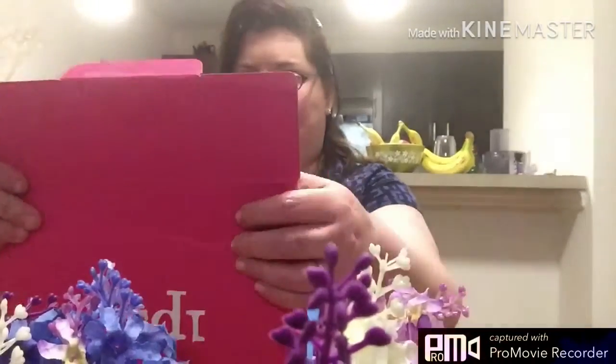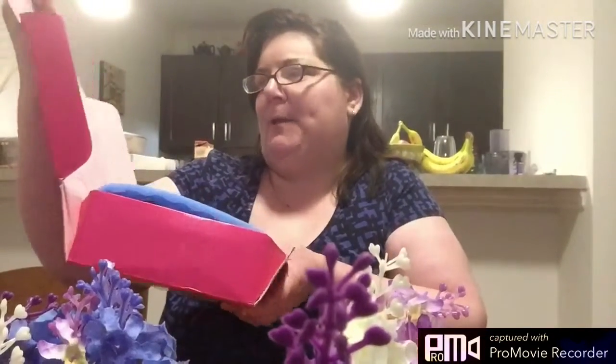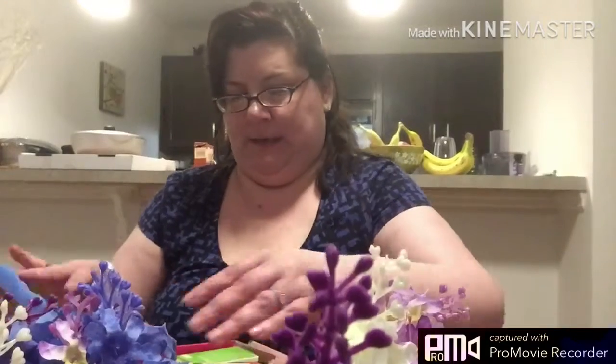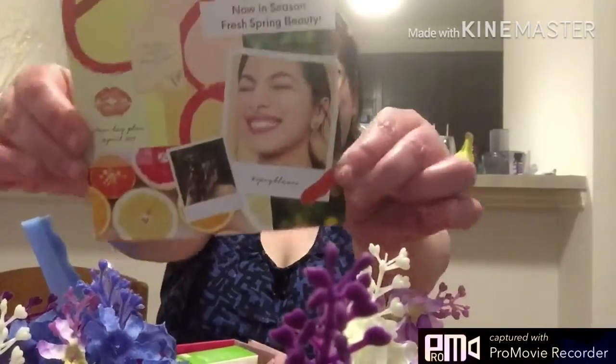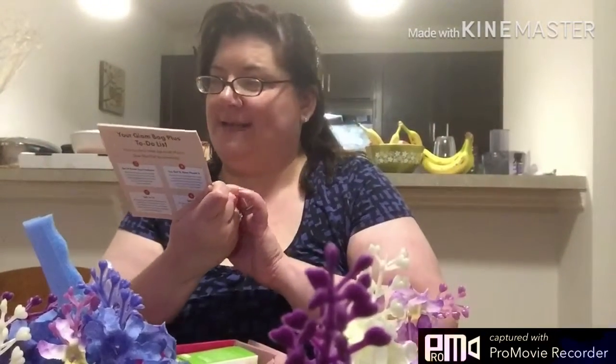So let's open it up, and when you open it up it says Glam Bag Plus. 'Don't be pretty like them, be pretty like you.' There you open it up and it has the blue phone. And here it has the card.